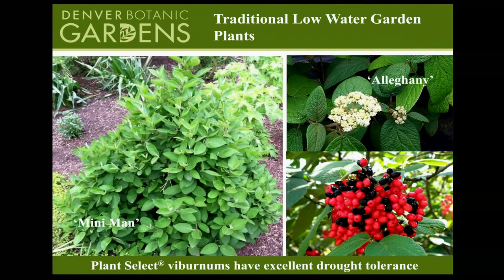For traditional garden plants, you cannot leave out viburnum. Viburnums are a true multi-season plant — they bloom in spring, produce berries in summer that birds can eat, have beautiful fall color, and are a shrub with a reasonably broad leaf for our region. Two Plant Select viburnums pictured here are Allegheny and Minniman. There are dozens of viburnum species, but these two have been specifically tested to do extremely well in our climate out west and are tried and true.